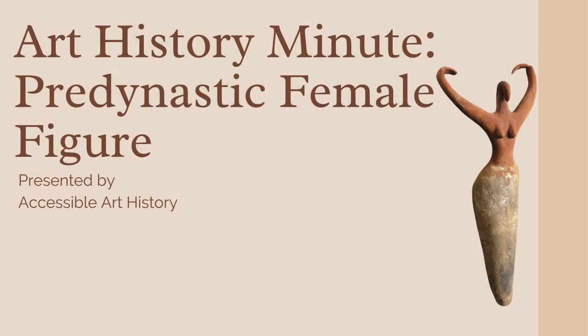Welcome back to the Accessible Art History YouTube channel. In this week's episode of Art History Minute, I'm exploring this fascinating statue. It depicts a female figure and predates a vast amount of written human history. So to learn more, keep on watching.